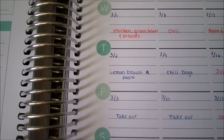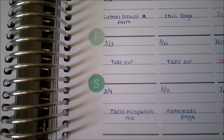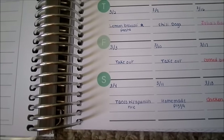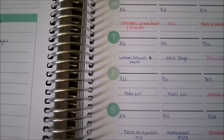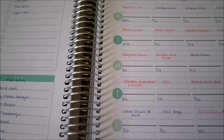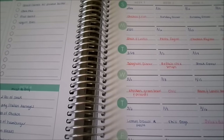February 27th we had steak and lentils — we actually substituted the lentils for potatoes. February 28th was spaghetti dinner. March 1st was chicken, green beans, and potatoes. March 2nd was lemon broccoli pasta. Friday the 3rd was takeout. Saturday the 4th was tacos with Spanish rice. That was a rough draft — this week changed quite a bit because our schedule changed a lot, but we still kept within the same meal plan for the most part.